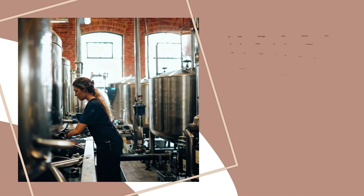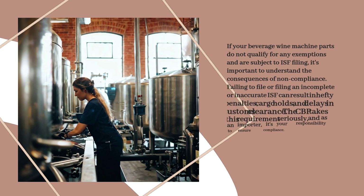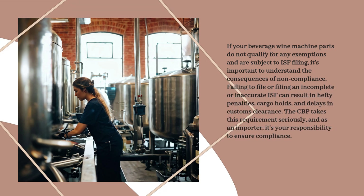If your beverage wine machine parts do not qualify for any exemptions and are subject to ISF filing, it's important to understand the consequences of non-compliance. Failing to file or filing an incomplete or inaccurate ISF can result in hefty penalties, cargo holds, and delays in customs clearance. The CBP takes this requirement seriously, and as an importer, it's your responsibility to ensure compliance.